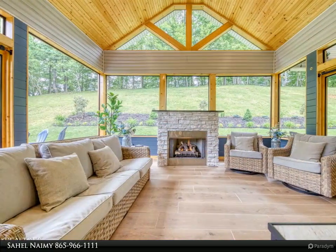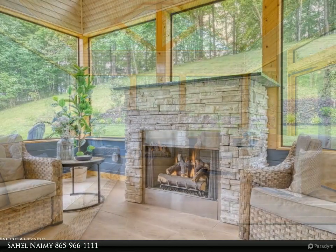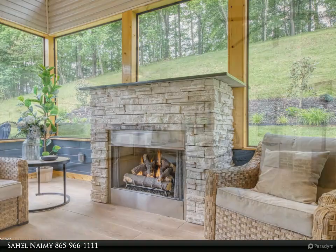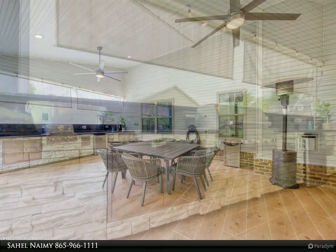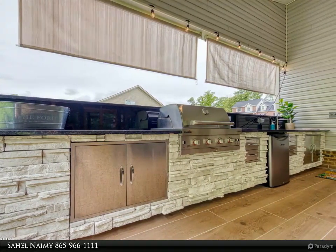Situated on approximately 0.67 acres, the main floor boasts a luxurious master suite, a second ensuite bedroom, a welcoming family room with a vaulted ceiling and fireplace, and a dining area. The stunning kitchen is equipped with stainless steel appliances, custom cabinets with tile backsplash, under-cabinet lighting, granite countertops, a custom island, and a spacious laundry room with bespoke cabinets.